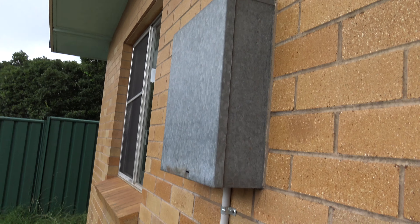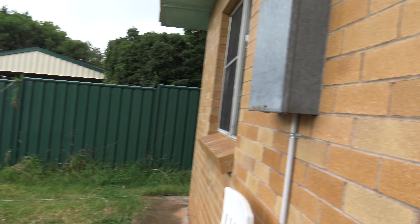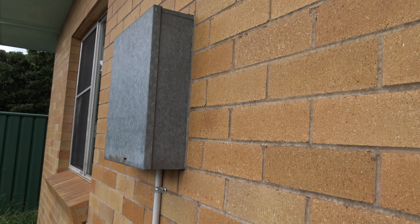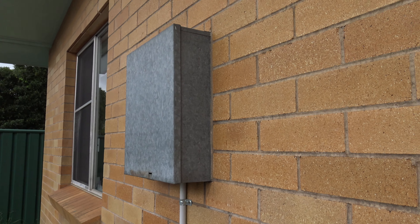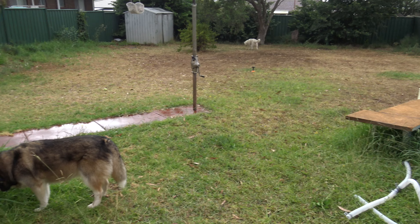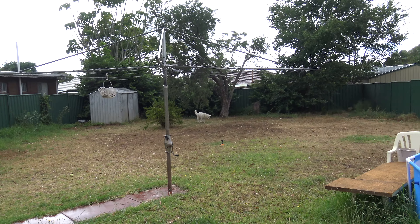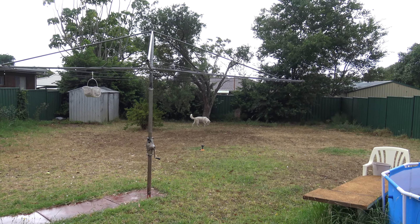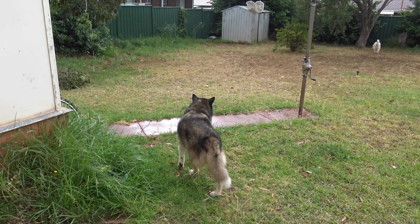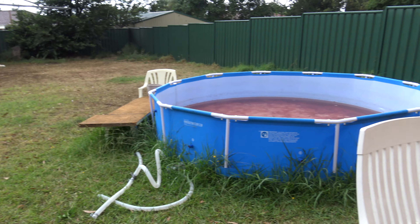That includes all the brickwork — I had to put in some expansion gaps because some of the walls were cracking. I had a structural engineer inspect the place before I bought it because of the cracking. It was because of the 2011 really bad drought — the house is on a concrete slab and the concrete slab dried up, hence the cracking. And this is my power meter.